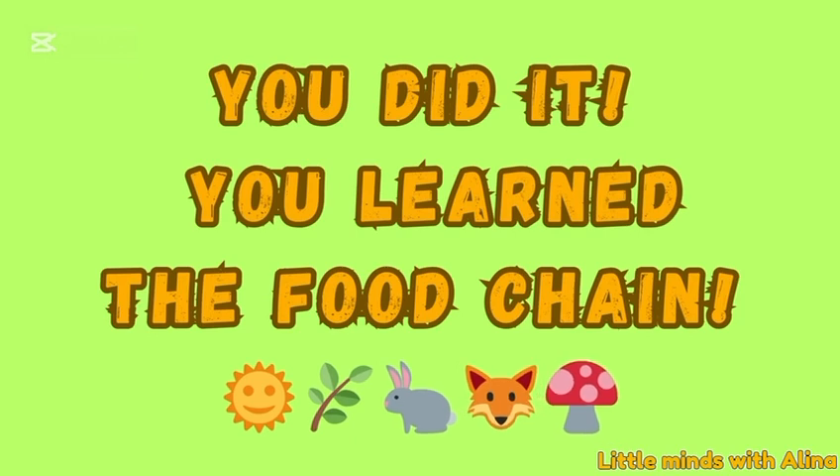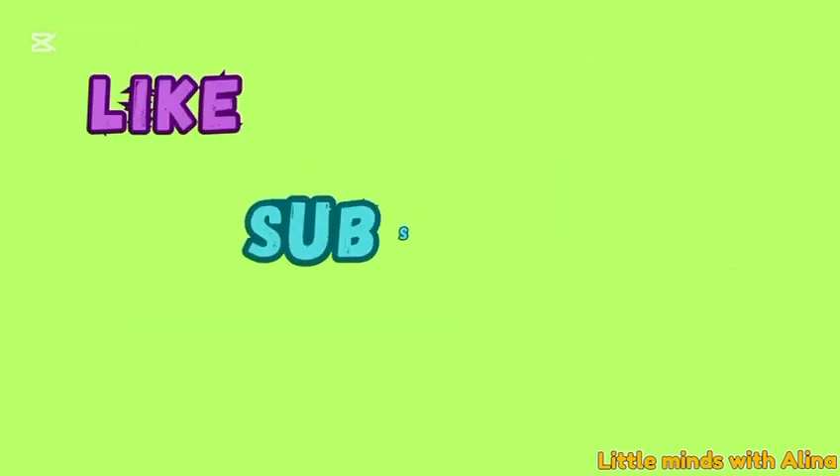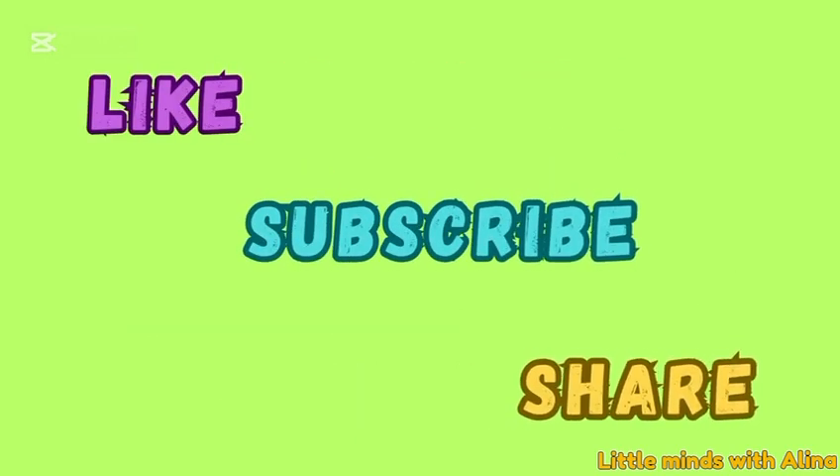It helps all living things get the food and energy they need. If you like my video, don't forget to like, subscribe, and share.